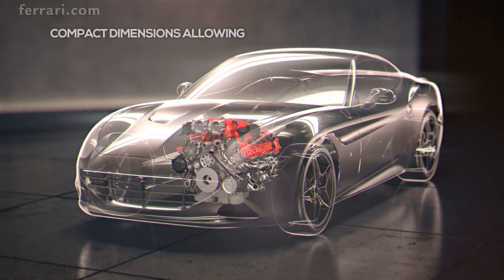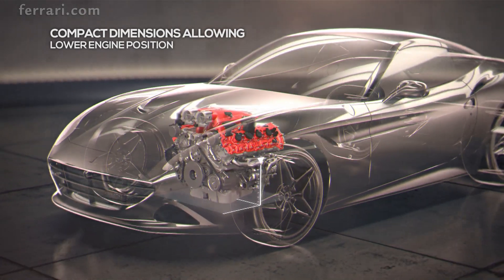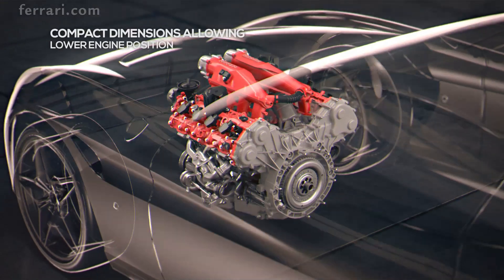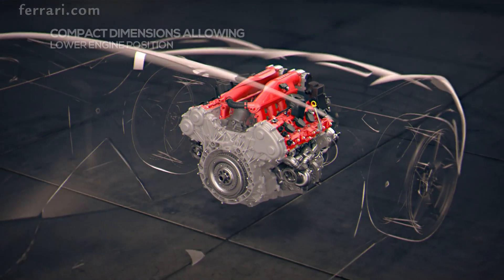To improve the Ferrari California T's handling, the engine has been mounted 40mm lower in the chassis to reduce the center of gravity. The result is sharper dynamics with minimal body roll.